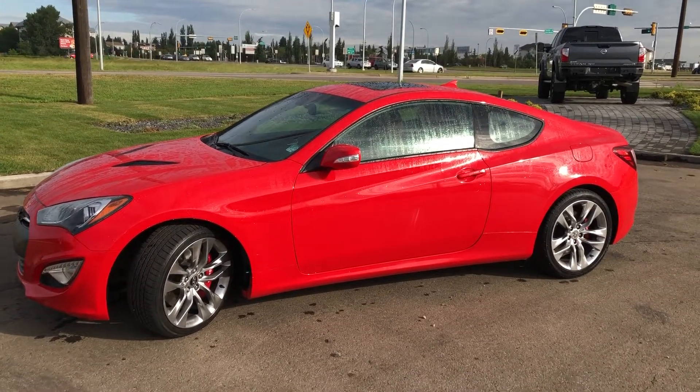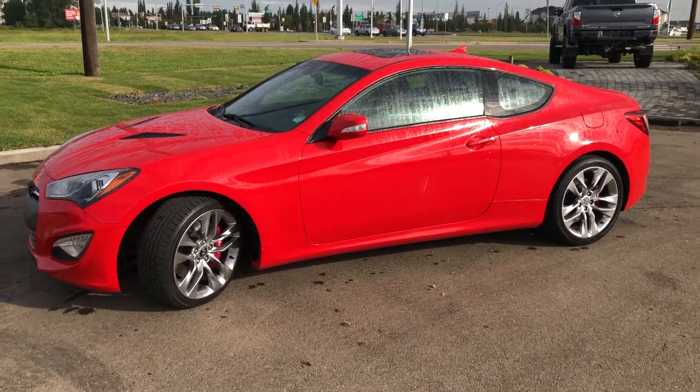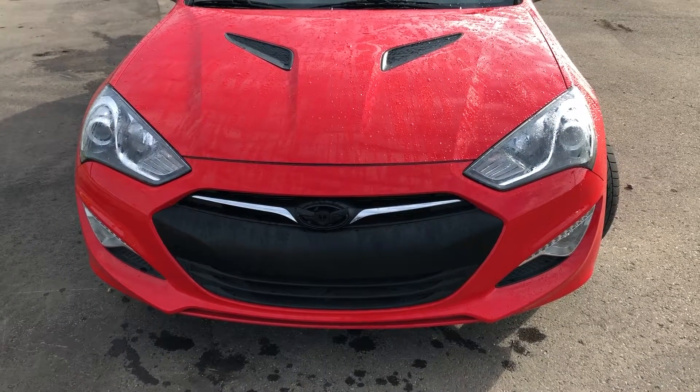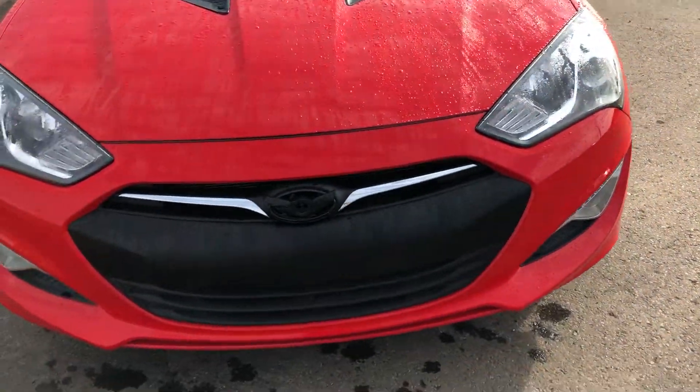Good morning, Wesley. Steph here from Northside Nissan, thank you for inquiring on this 2016 Hyundai Genesis. Let's take a look. Right up front you have your LED headlights as well as your LED fog lights.